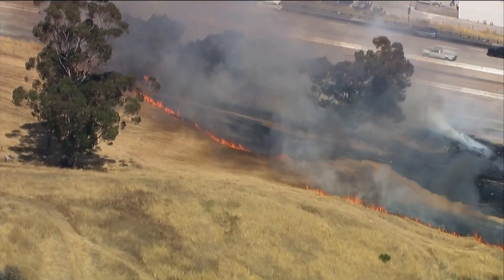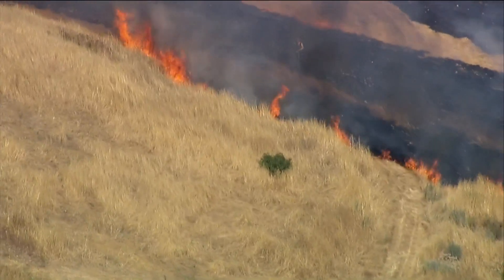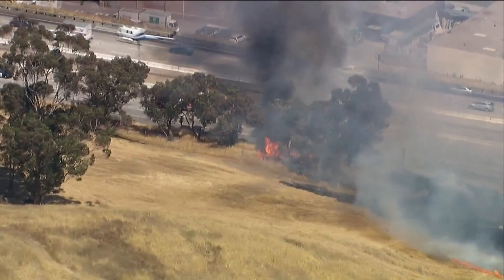Due to all the rain we've had recently, the brush has grown tremendously and now is the time to take preventative measures. Brush fires ignited in and around San Diego County yesterday. This brush fire shut down I-8 near Main Street in El Cajon.